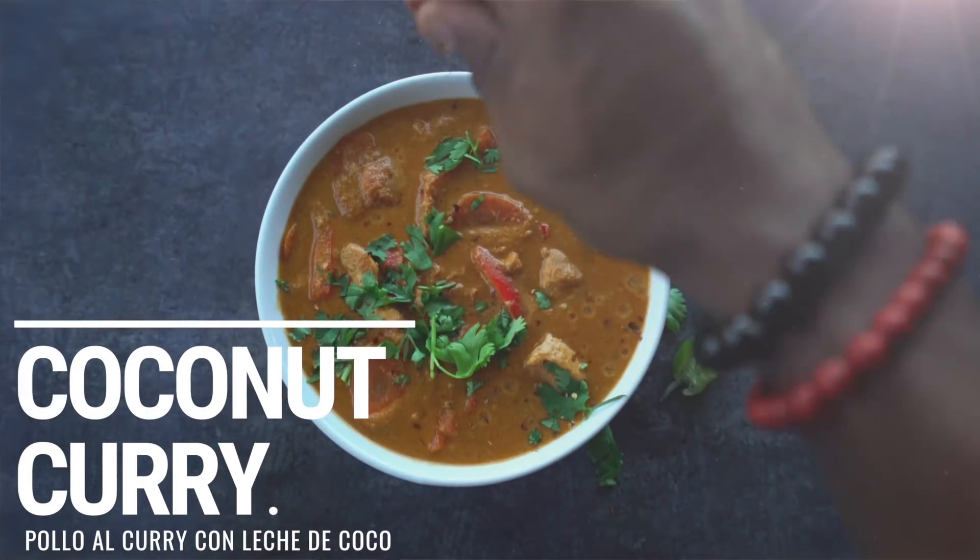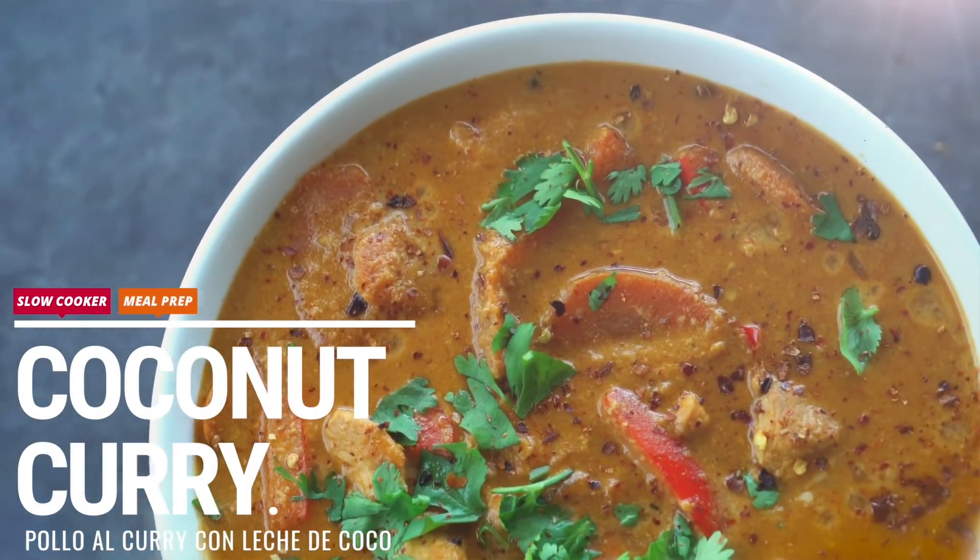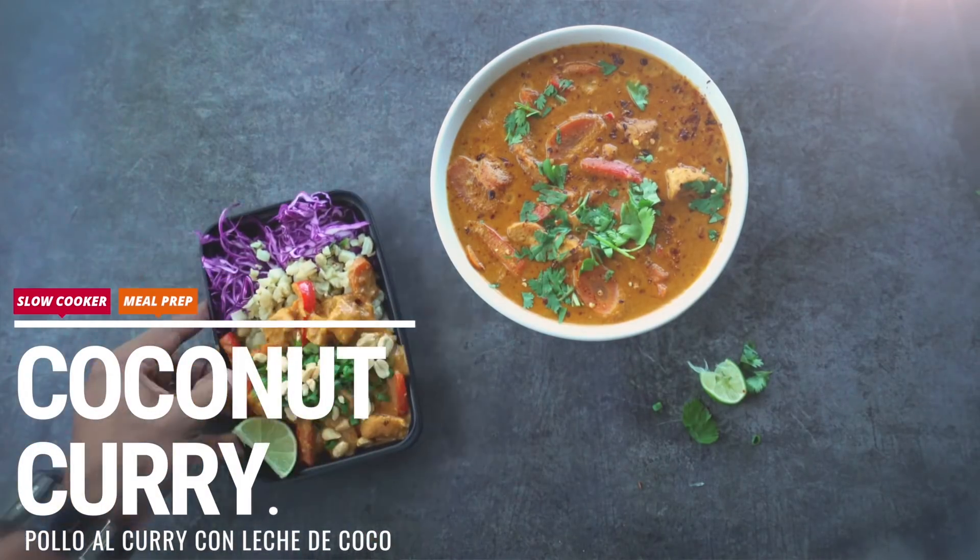What's going on guys and welcome back to the Fitment Cook Kitchen. For today's quickie recipe we are firing up the slow cooker because it is that time of year again to make this incredible coconut curry dish. This dish is very easy to customize and make your own to complement your budget and also your diet.